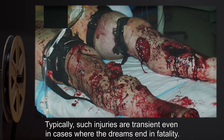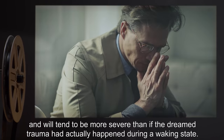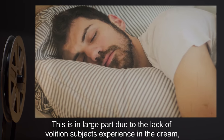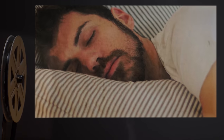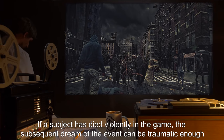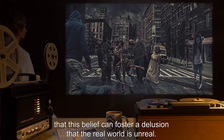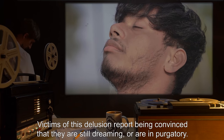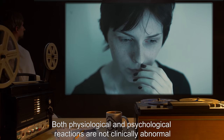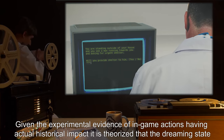Typically, such injuries are transient, even in cases where the dreams end in fatality. However, severe psychological after-effects are likely, and will tend to be more severe than if the dreamed trauma had actually happened during a waking state. This is in large part due to the lack of volition subjects experience in the dream, and the foreknowledge of what is about to happen to them. All subjects report a complete belief in the reality of the dream world, even knowing they are replaying events from the game. If a subject has died violently in the game, the subsequent dream can be traumatic enough that this belief can foster a delusion that the real world is unreal. Victims of this delusion report being convinced that they are still dreaming or are in purgatory. Given the experimental evidence of in-game actions having actual historical impact, it is theorized that the dreaming state is a side effect caused by the player's perceptions of game-directed activity catching up to the present day.